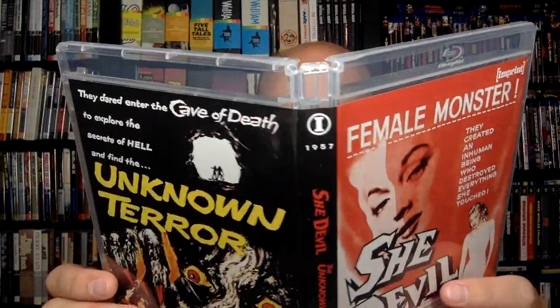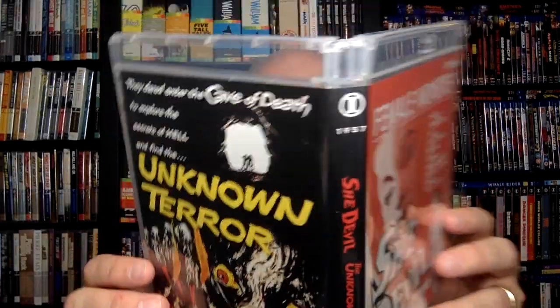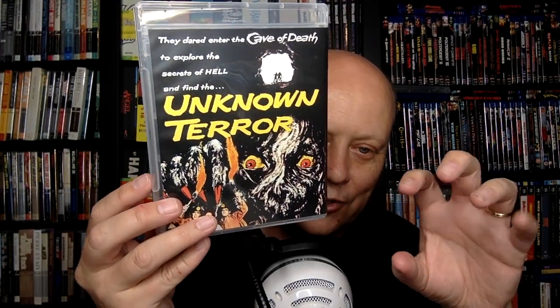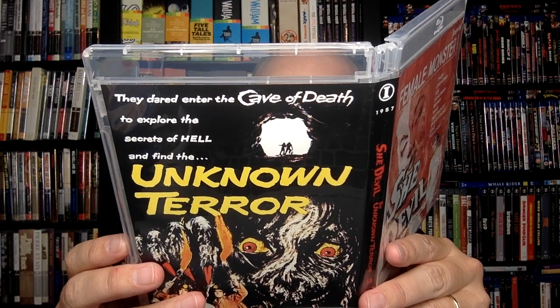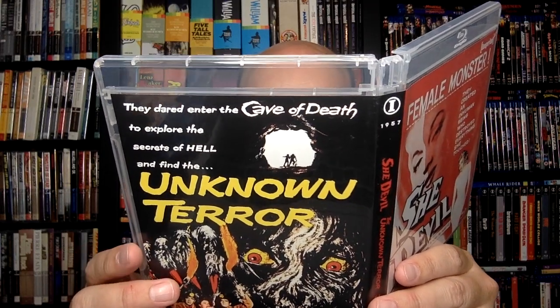That is She-Devil from 1957. And then The Unknown Terror is about a woman who leads an expedition into a remote jungle to find her long-lost brother, but instead finds a mad scientist who created a fungus monster that feeds on the local inhabitants — something like From Hell It Came, though that's more of a tree monster. The back says: 'The mysterious disappearance of Jim Wheatley while exploring a cave near a Mexican village brings his sister and her husband to the territory to search for them.' This one also has a commentary by Stephen Jones and Kim Newman. They are our all-stars of the night, really working their tails off to bring you lots of commentaries — those guys are just a lot of fun to listen to.